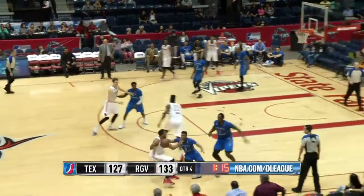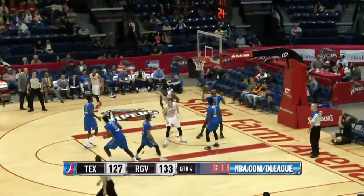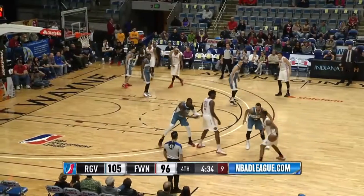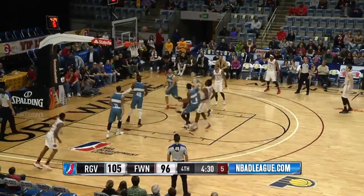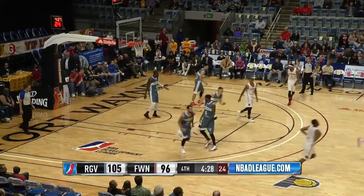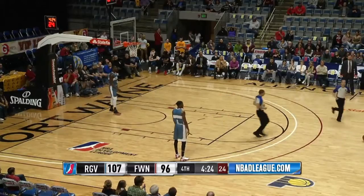Being guarded by Fournville. Now down to Nanu. Nanu lays it up and in. Wilcher is covered by Utah. Between the legs pass to Onoaku, and he puts it up and in. He has 25 points in this ball game.